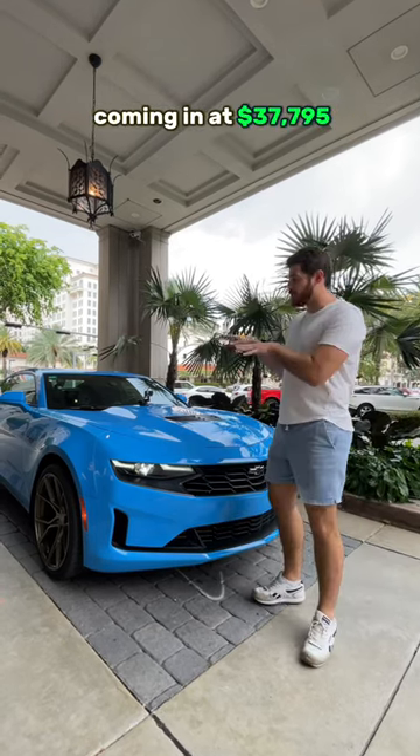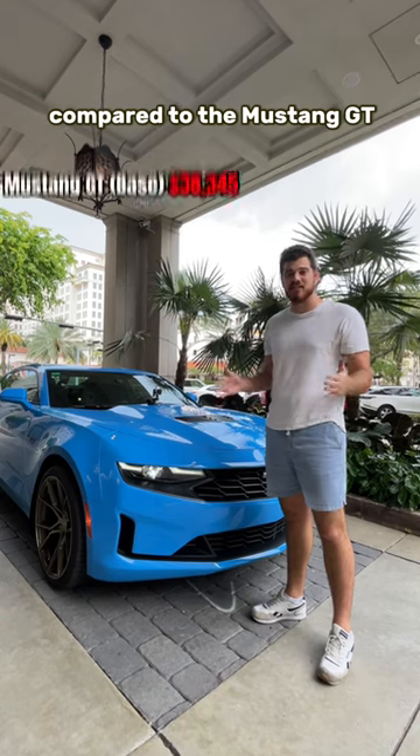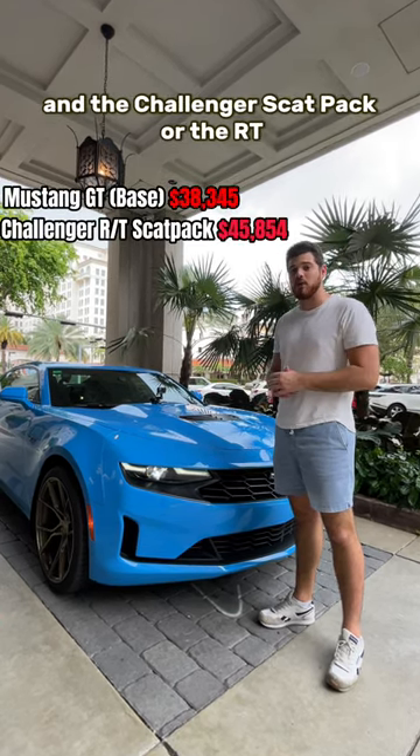First thing is going to be the price, coming in at $37,000. This is the cheapest muscle car that you can buy compared to the Mustang GT, the Challenger Scat Pack, or the RT.